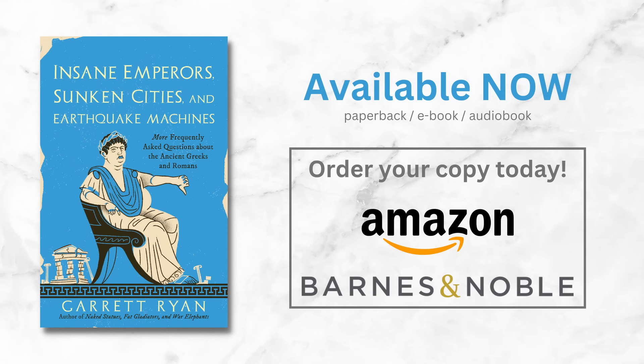My new book, Insane Emperors, Sunken Cities, and Earthquake Machines, is now available as a paperback, e-book, and audiobook. You can buy your copy through Amazon, Barnes & Noble, or your local bookstore.